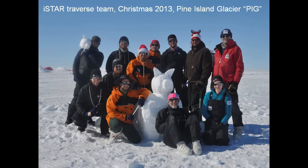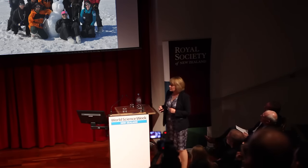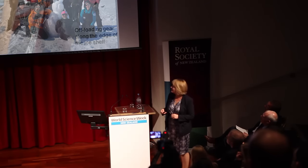Here they are — I thought I'd show you some scientists. This is Christmas Day this year. Because it's the Pine Island Glacier, it's called the PIG. So there's their snow pig — not a snowman. This was the team that worked there and they did this massive traverse across the ice.